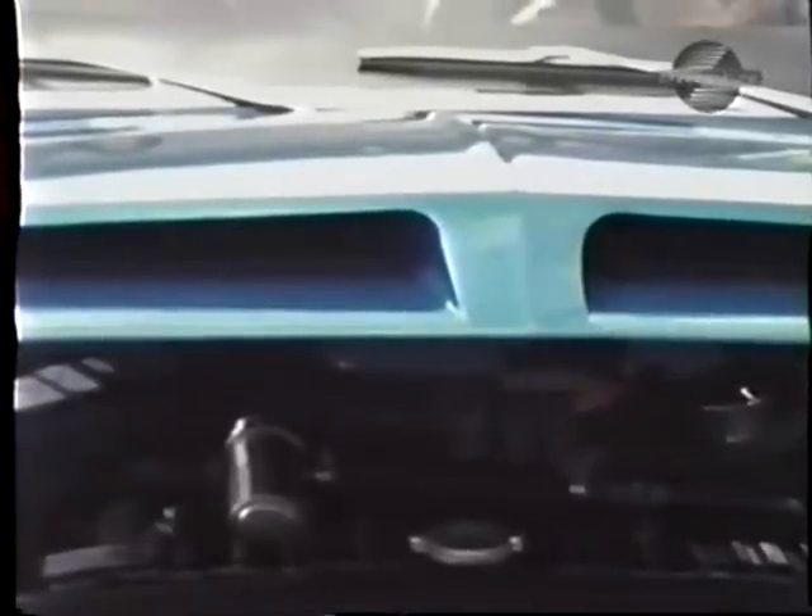Look — real louvers! These certainly helped to dissipate engine heat. However, they were cut in right over the spark plug wiring. Although heavy rain didn't seem to bother it, the scoops in the front of the hood were real too — they tunneled air in directly to the carburetor.